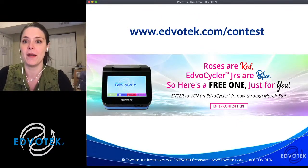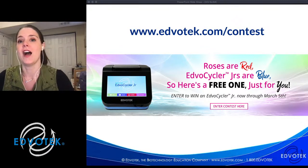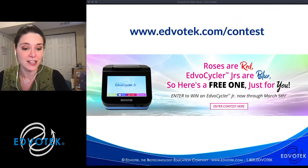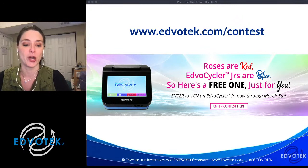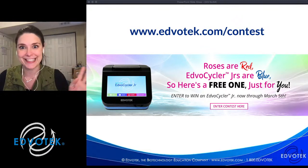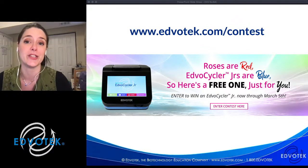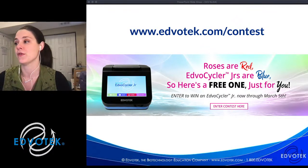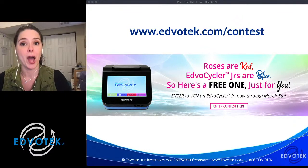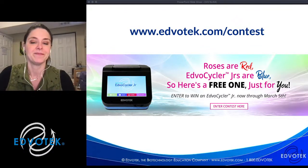Before we get to the workshop, we are running a contest. We're giving away an EDVOcycler Junior — the premier personal PCR machine, a 16-place thermal cycler with active heating and cooling, no strings or tablets attached. If you were to purchase one it's $699, but we are giving one away for free. Maria will put the link in the chat box if you want to enter.